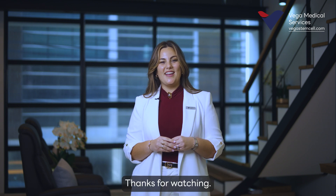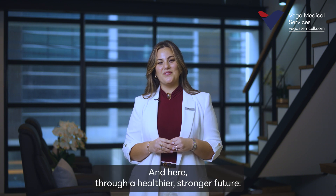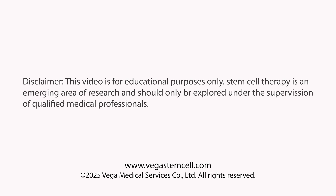Thanks for watching, and here's to a healthier, stronger future. This video is for educational purposes only. Stem cell therapy is an emerging area of research and should only be explored under the supervision of qualified medical professionals.